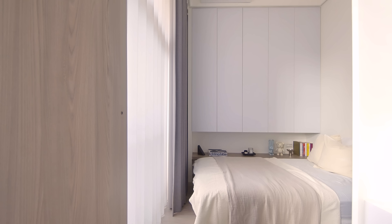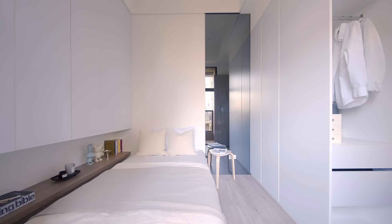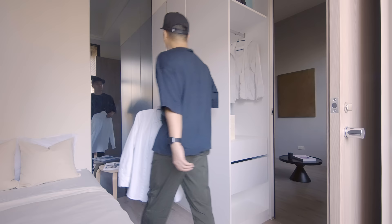As the owner lives alone, the bedroom has everything she needs. There is a single bed and a wardrobe. There is a grey full-length mirror which reflects the tiny room, creating an illusion of a bigger space.